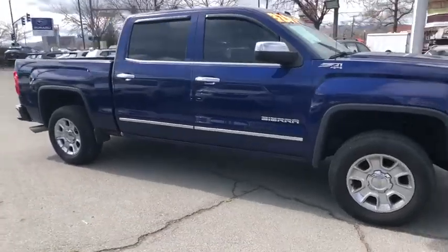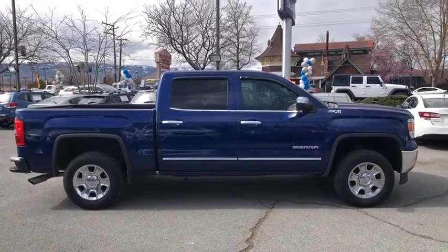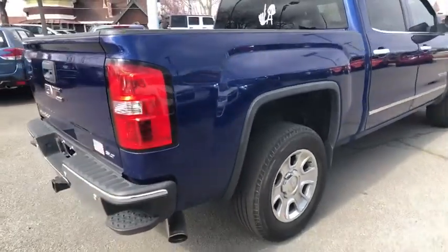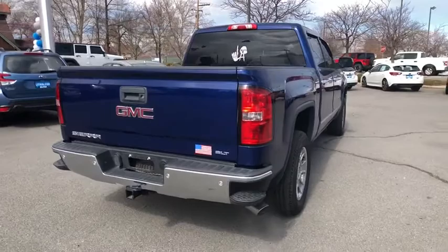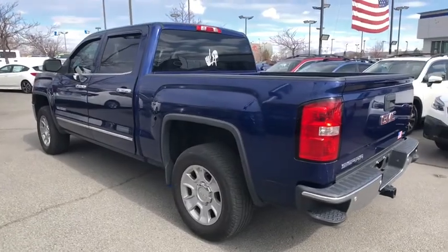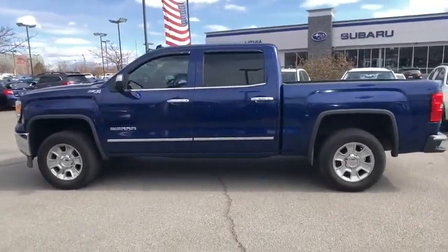We are pleased to show you the 2014 GMC Sierra 1500. The Sierra 1500 offers a 5-star frontal and side crash test rating, and a combination of mechanics and aerodynamics that give it better conventional V8 fuel economy than any competitor. The Sierra 1500 now comes with an automatic transmission that combines high-max hauling capability with precise control.